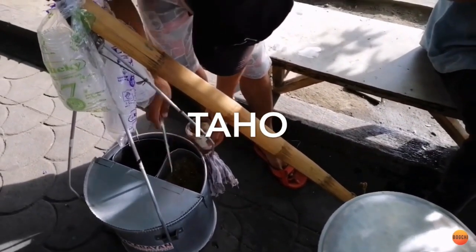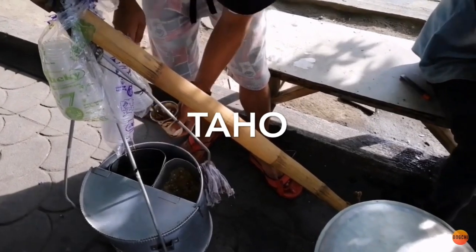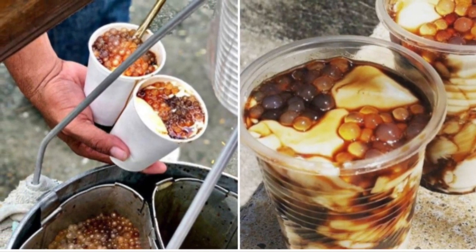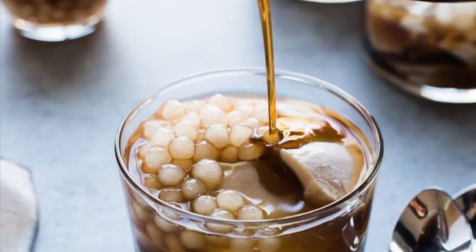Second on our list: Tahoe is a Philippine snack food made of fresh soft silken tofu, arnibal sweetener and flavoring, and tapioca pearls. This staple comfort food is a signature sweet, and tahoe peddlers can be found all over the country.